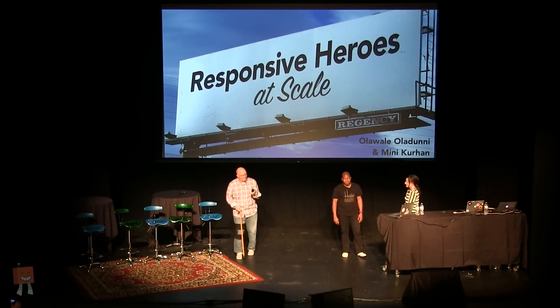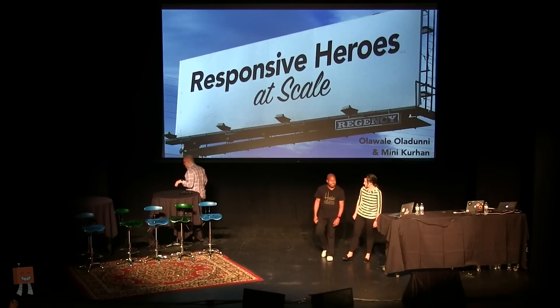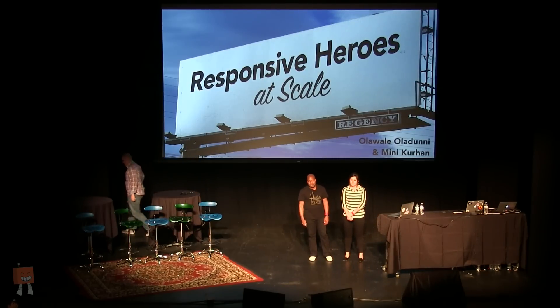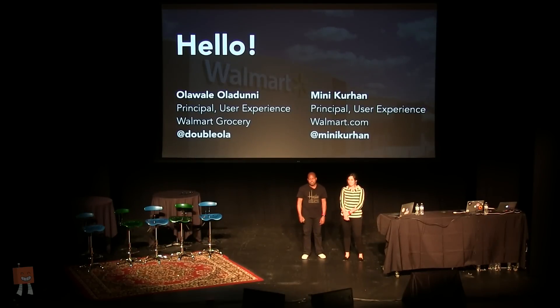Please welcome Ola and Minnie. Hello, everyone, I'm Ola. And I'm Minnie. We're both UX designers at Walmart Labs based out of the San Francisco Bay Area. I work on the Walmart Labs standalone site, and I work on walmart.com, the main Walmart site. Today we'll be sharing with you some of the things we learned about hero images while making these sites fully responsive.